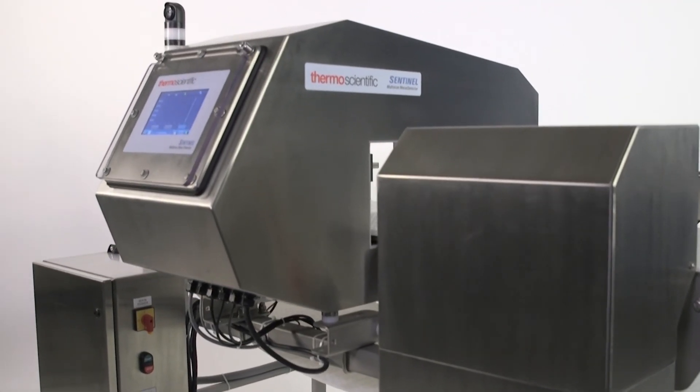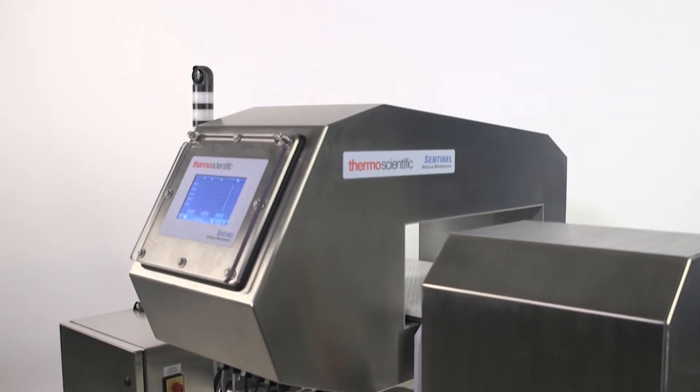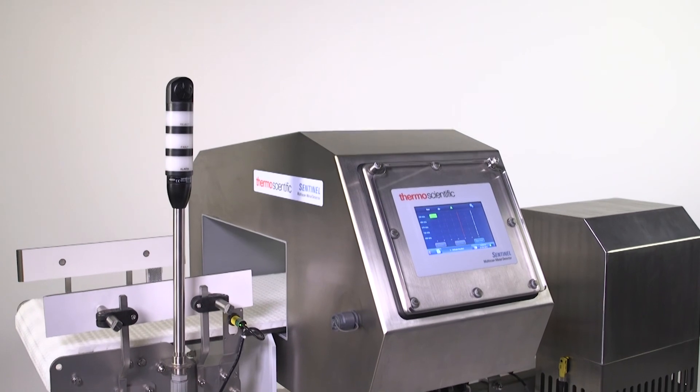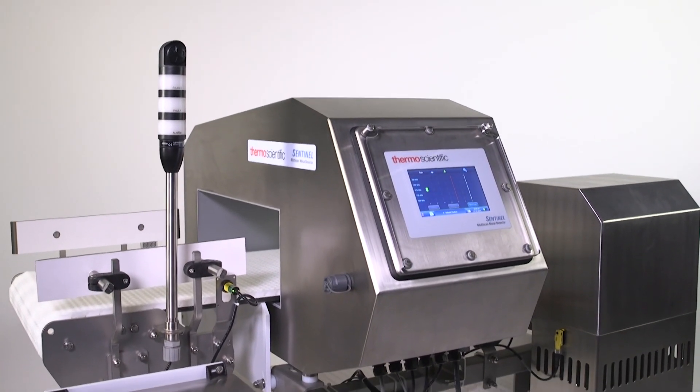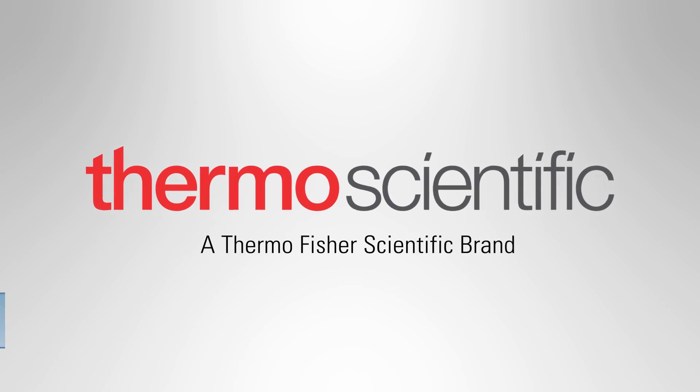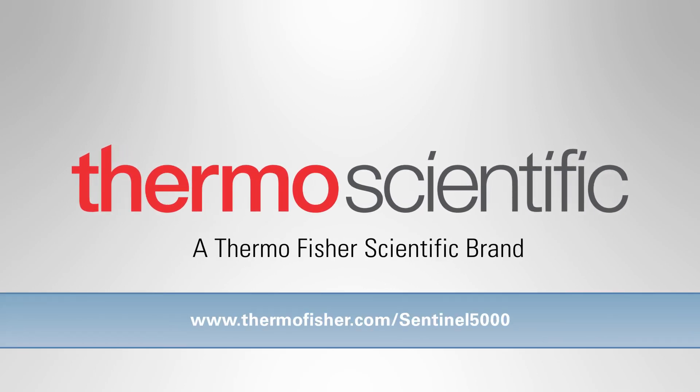Seeing is believing — ask for a demo or request a free product test today. Remember, you are the last line of defense to keep customers and your brand safe. Be there, Sentinel. Send us samples for testing or request an inline demonstration to see how Sentinel can enhance your food safety program.